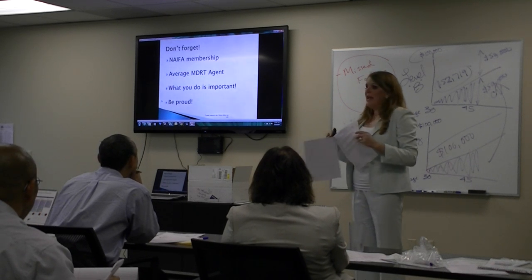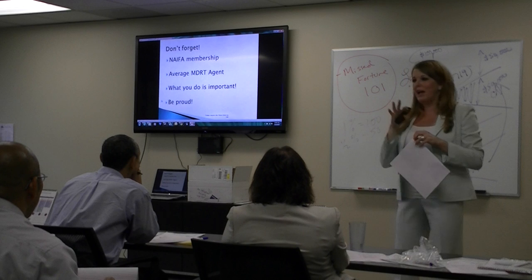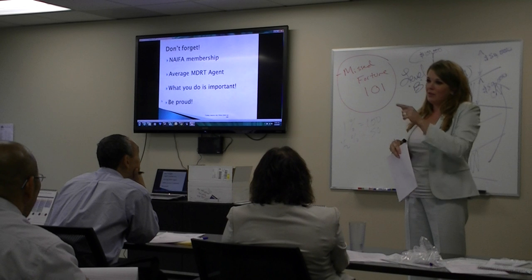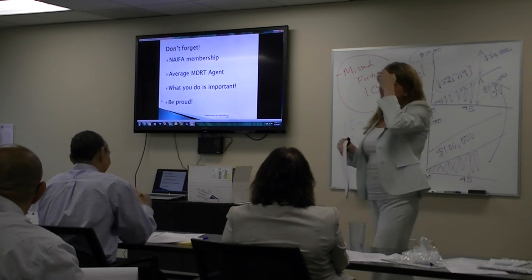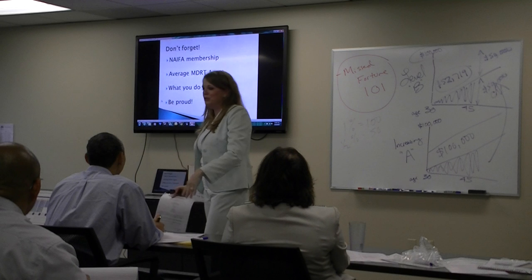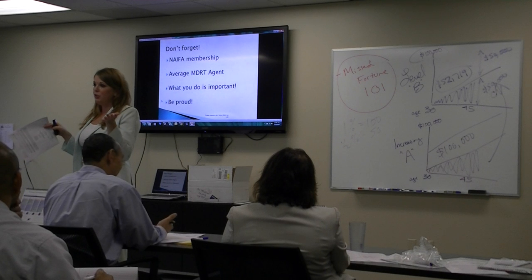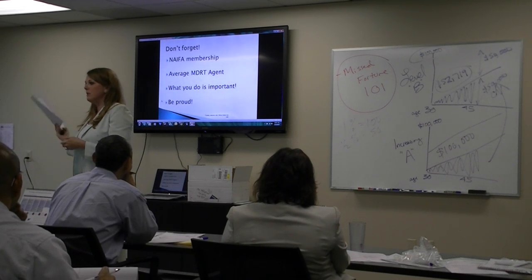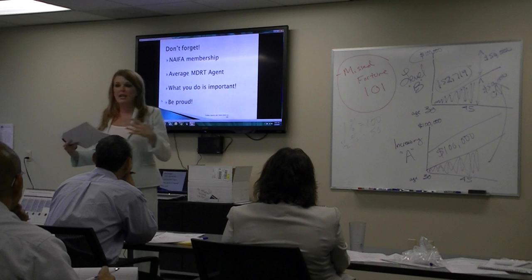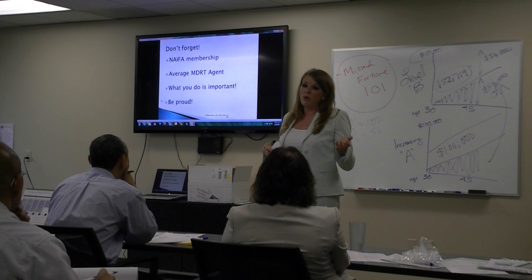Another pop quiz: does anyone know how many times the average agent asks for a life insurance sale before they actually get it? Seven. So you've asked your client and heard, 'Oh, I have life insurance through work,' or 'I listen to Dave Ramsey and don't believe in that.' Be diligent, because you never know when your client's situation is going to change — maybe their mom recently passed away with a big estate and they're fighting with their siblings, or a young cousin passed away leaving a wife and three daughters losing their house. Be very diligent about what you do — it's very important.